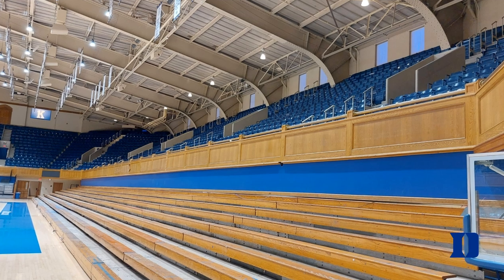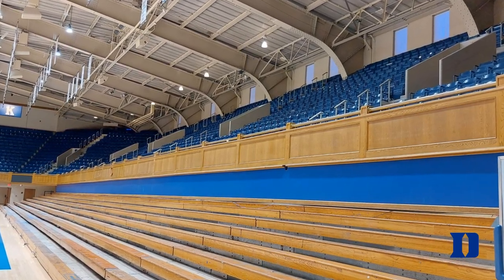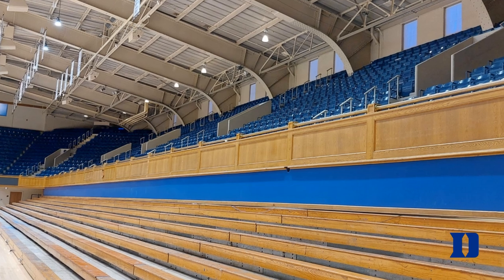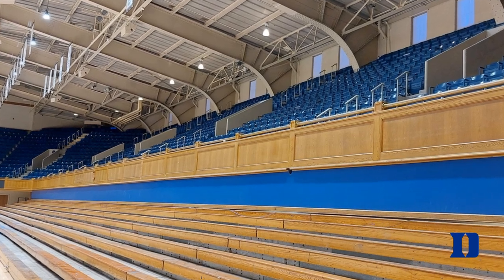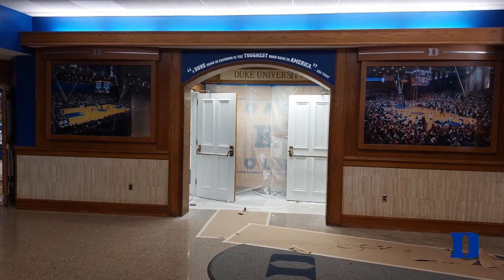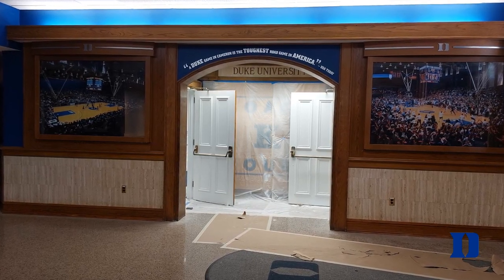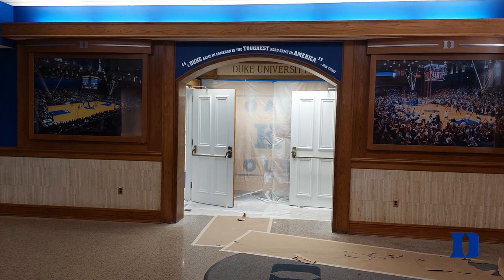Cameron Indoor opened in 1940 and currently has a capacity of 9,314. It was named after Eddie Cameron who was a coach and athletic director for Duke. This stadium is one of the loudest in the country and they've actually hit over 120 decibels at a game before, which is really surprising.